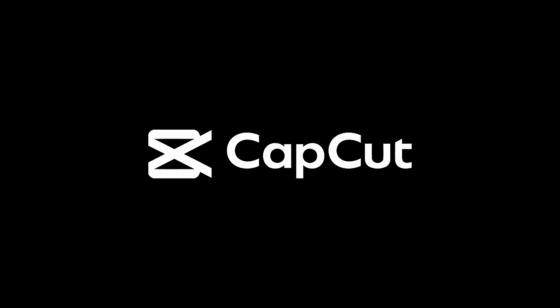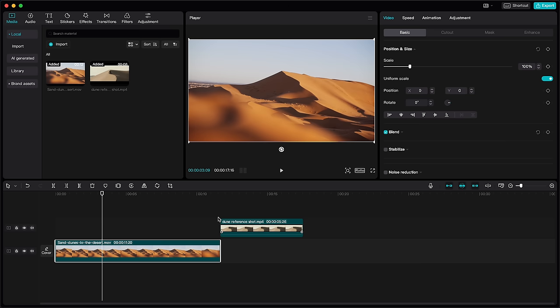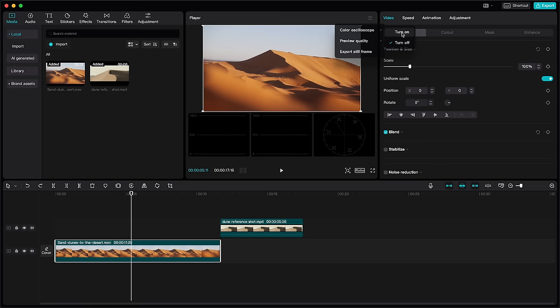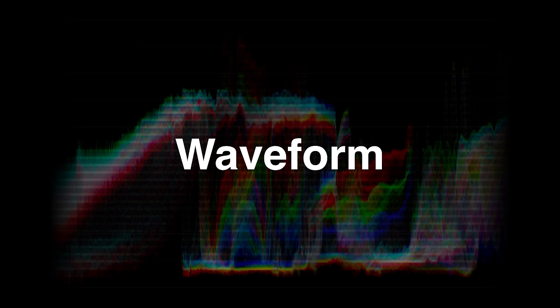This video is sponsored by CapCut, and they challenged us to recreate the look from Dune using their video editing software. Let's start by importing the video we'll color grade and the reference shot from the movie. We'll start by turning on the color oscilloscope, which gives us three color scopes: RGB parade, RGB waveform, and vectorscope. The waveform RGB scope shows all three colors that make up a video image.